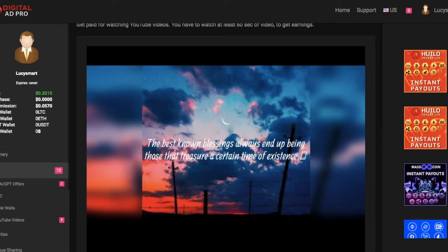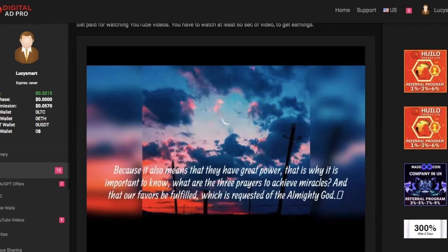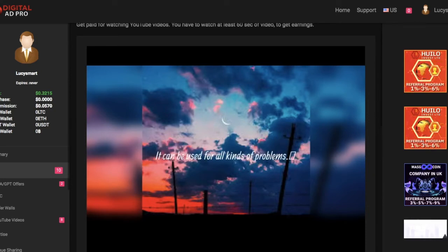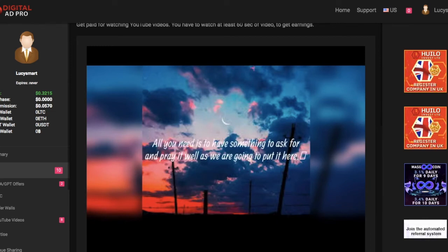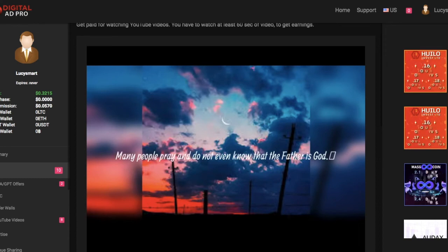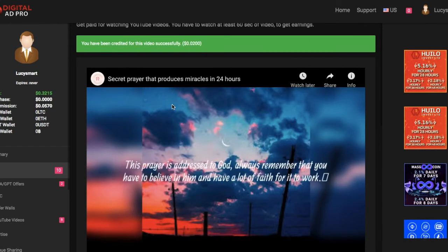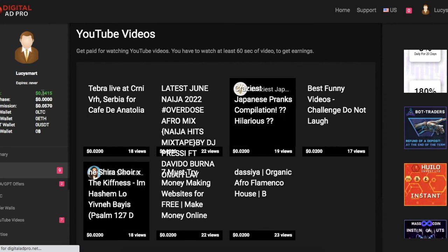Every day people watch your video — that means you can get real views for your channel. This is the best because if they don't watch 60 seconds they don't get paid, and everybody on this website wants every cent to count because they can use their earnings to buy ad packs. You can see here in green: 'You have been credited for this video successfully.' Now I have seven more videos to watch and my credit is $0.34.